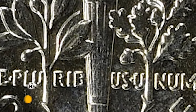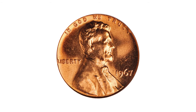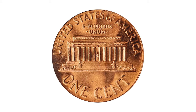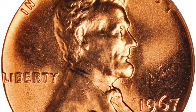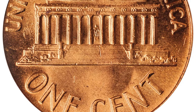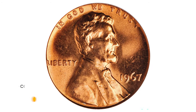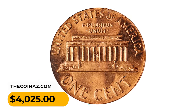Here is a 1967 Lincoln cent in MS67 condition. Bright satiny surfaces are awash in fully original light orange luster with nary a distracting abrasion or other blemish in evidence. The eye appeal and technical quality are perfectly matched for this superb gem. It fetched $4,025 at Stack's Bowers auction. Thanks for watching — your likes and subscriptions are highly appreciated.